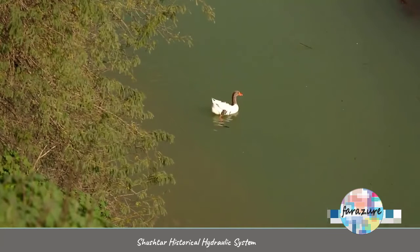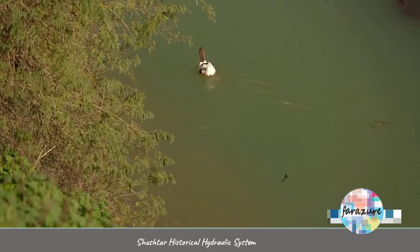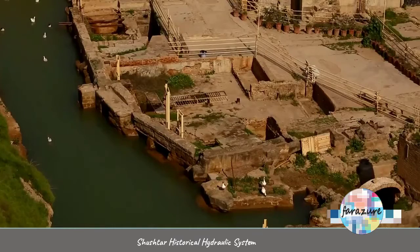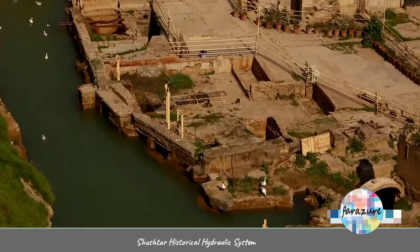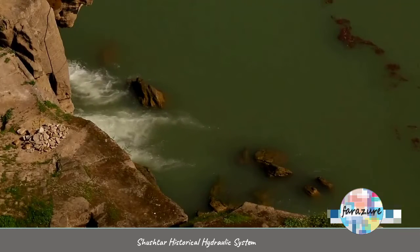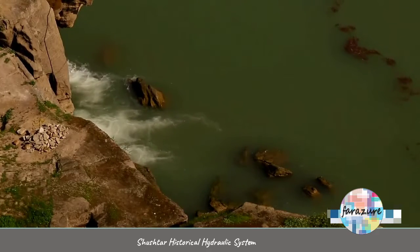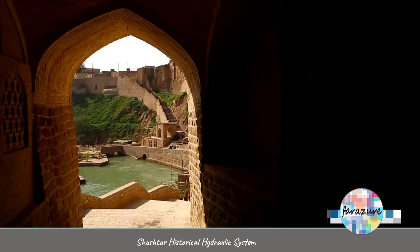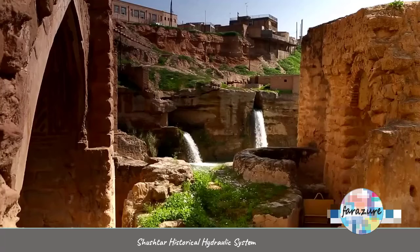The Gargar Dam, which is built on the Karun Waterway, increases the water level and conducts the water into the canals carved through the rocky surroundings. Also, the engineers had dug huge chambers on the stony surroundings to take back the flow of water to its main source, which is the Karun River.